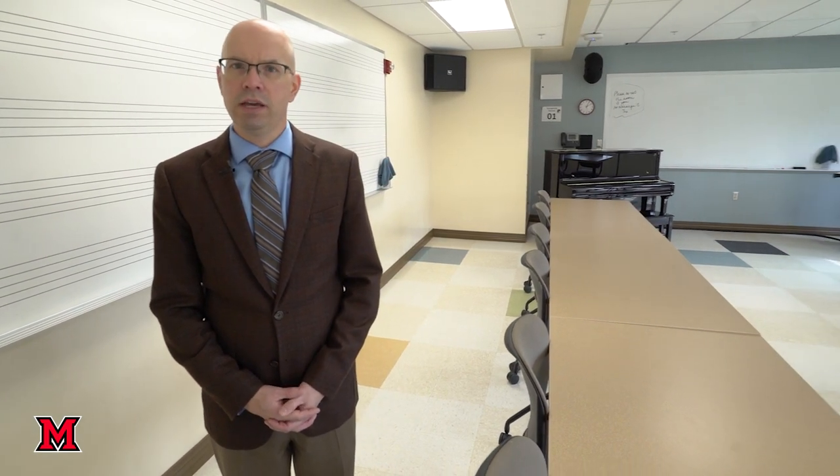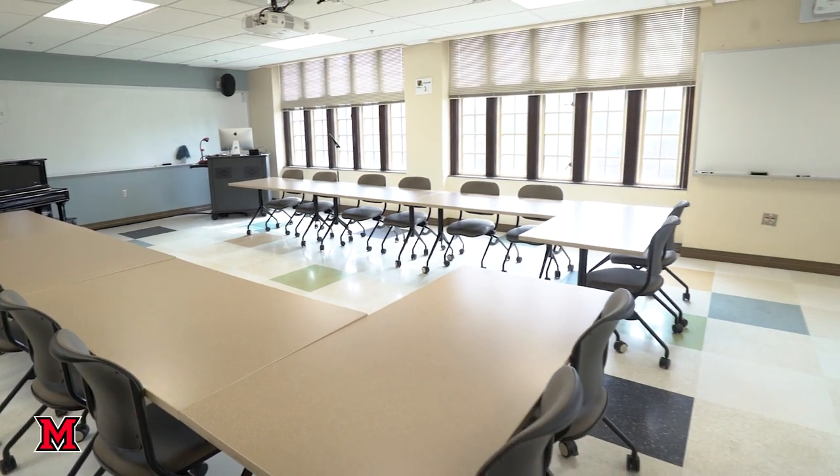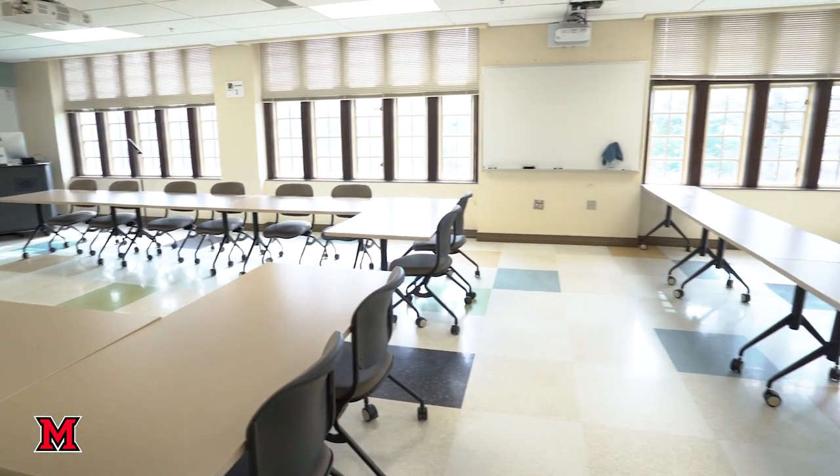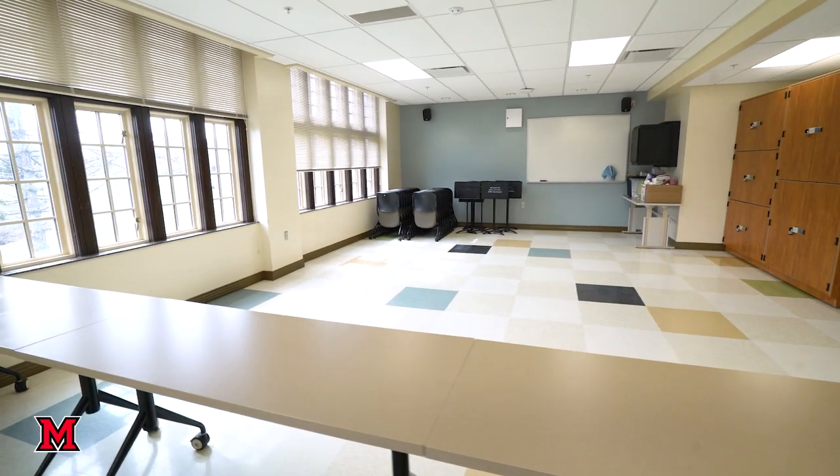This classroom, room 100, is used often for music education classes and we also use it for music theory classes. The tables and chairs are adjustable so we can use the space to do a lot of different things, from regular lecture to demonstrations to even clearing floor space so we can have group activities.